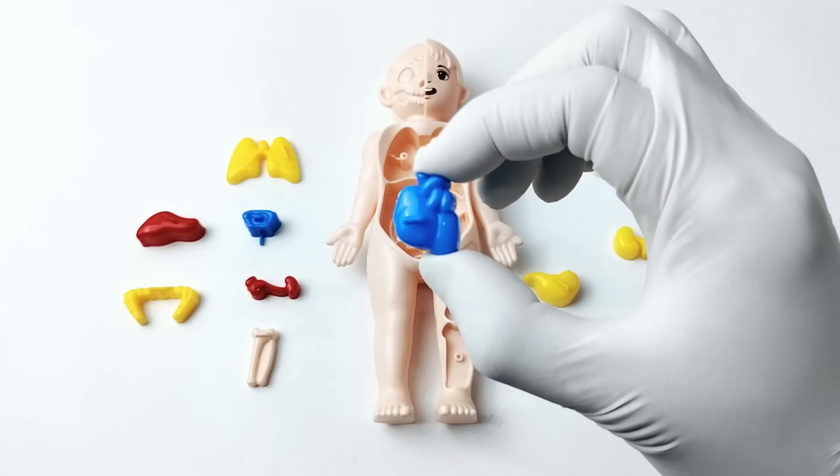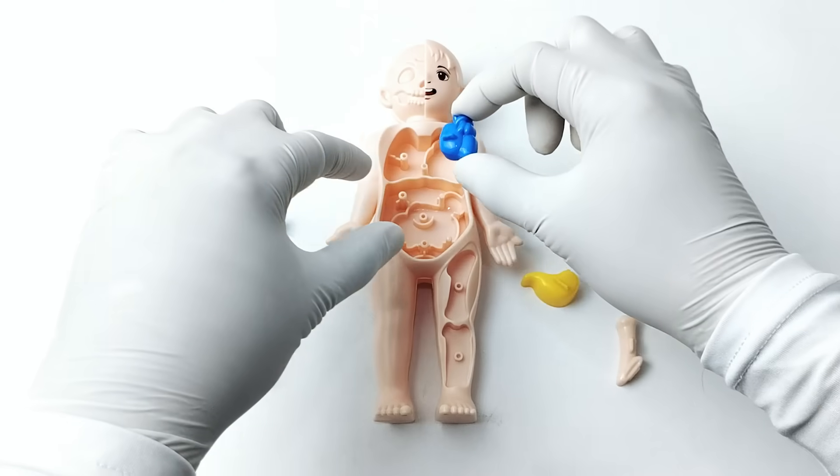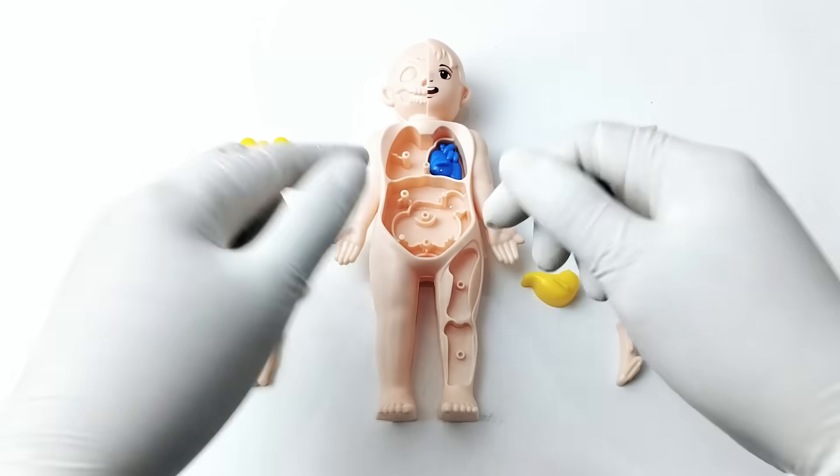Do you know where the heart is located? Let's place the heart in the middle of the chest, between the lungs. Amazing!